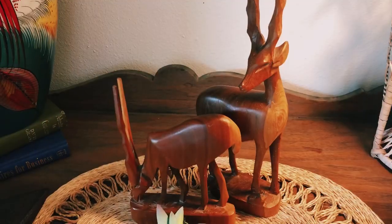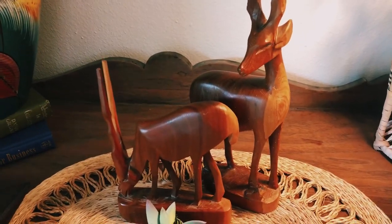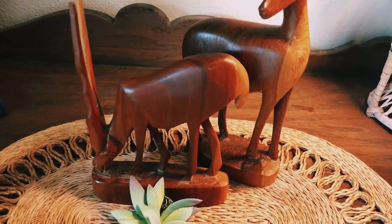Wow, those elephant bookends are so beautiful, as well as these gorgeous antelopes — so let's take a look at these as well.